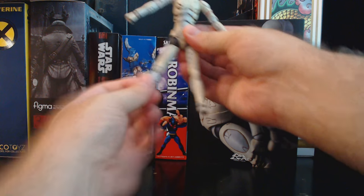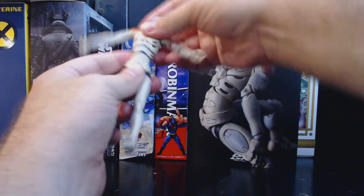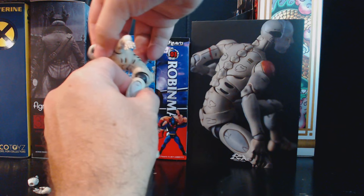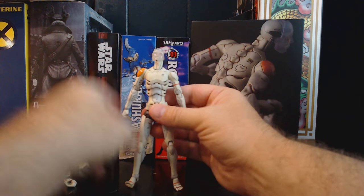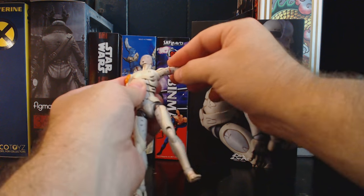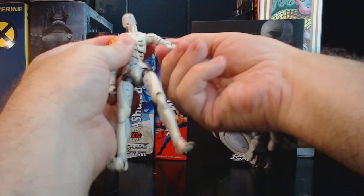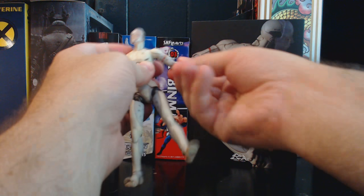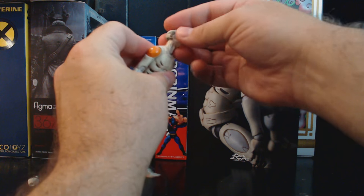Of course there's a thigh swivel that goes all the way around. The hips have nice rotation. The whole spine column is super flexible all the way side to side, really far forward, with a nice range backwards. The shoulders have a little extra cup for nice rotation — the shoulders go anywhere you want. You've got a bicep rotation, double elbows engineered almost exactly the same way as the knees — it just looks great. And then a ball joint wrist with all sorts of fanciness.